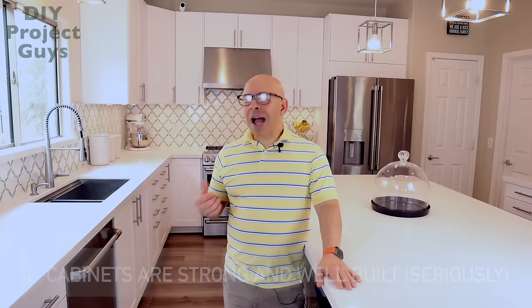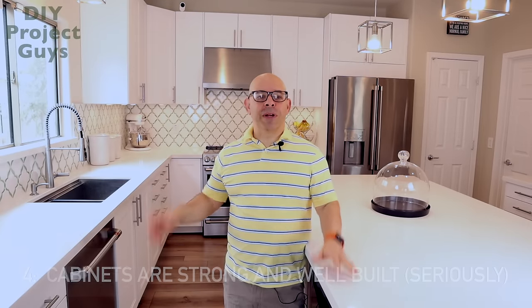Reason number four: the cabinets are strong. I know they're particle board — people say it's IKEA crap and it's not going to stand up. But this is my fourth IKEA kitchen. These cabinets are strong. I can stand on these cabinets on top of the counter and there's no problem — they're not going to buckle, shake, or move. The cabinets are absolutely strong with three-quarter-inch walls all the way around. That whole thing about the cabinets not being strong enough is just silly.